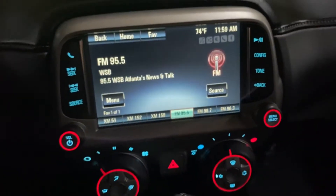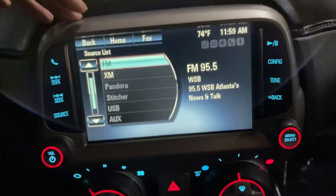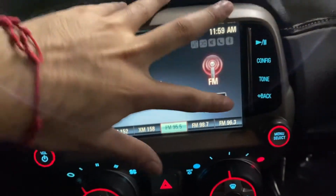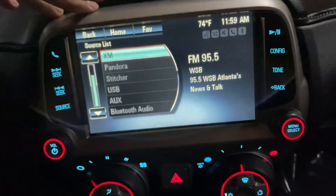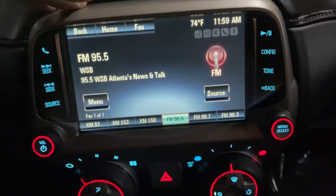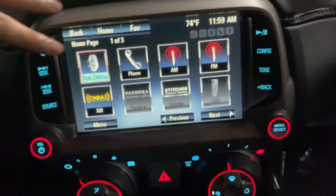There you go. You have your media display — it's going to be a pretty nice size. You have your radio stations: FM, AM, XM. You have Pandora, a USB and AUX port, and you can also pair your phone via Bluetooth so you can get access to your phone calls.